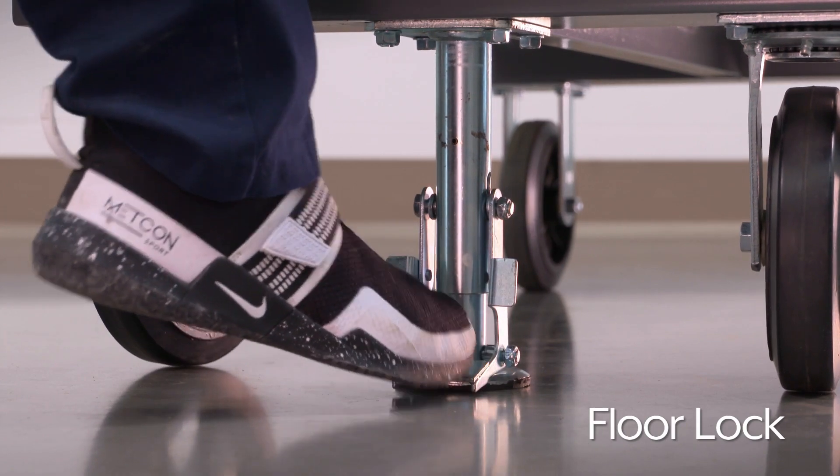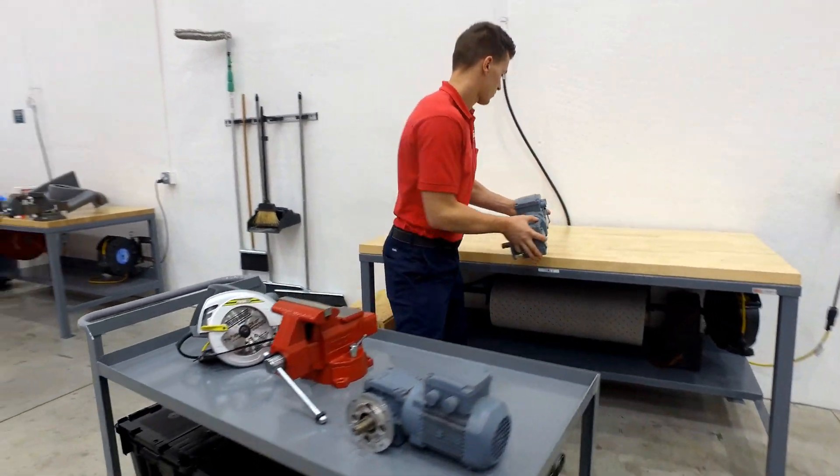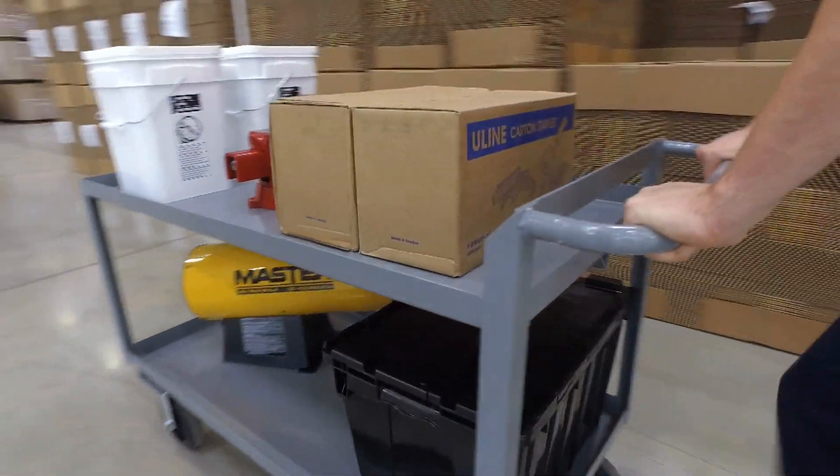Jumbo steel carts also feature a floor lock that secures the cart in place when loading and unloading items. Whatever your steel cart needs are, you can rely on Uline to have the solution.